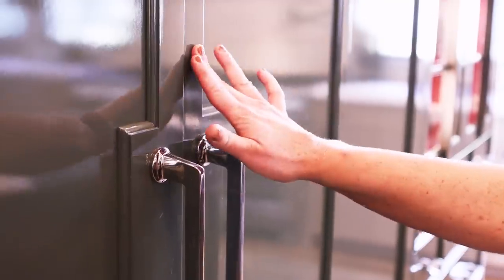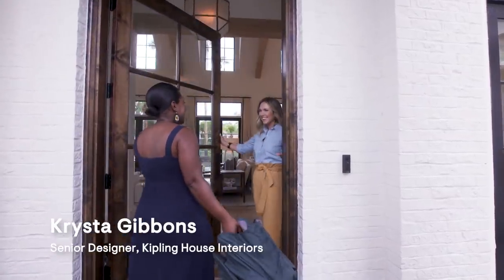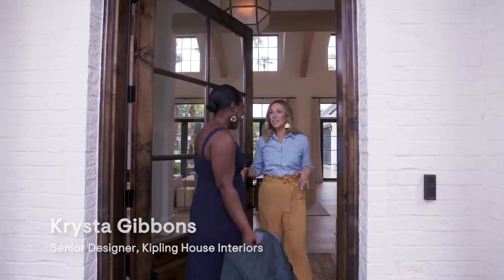I'm Carisha Swanson. I'm here to show you this incredible kitchen. Welcome. Hi, Carisha. You brought the rain with you. I think I did. It's sunny Florida usually.